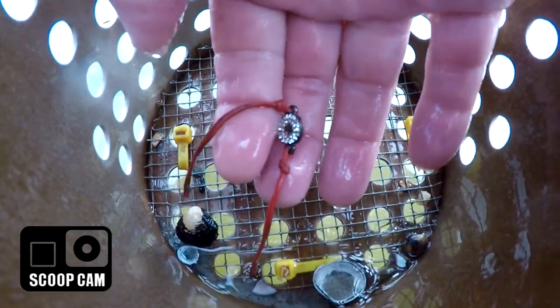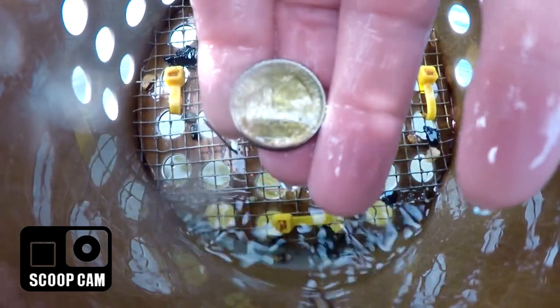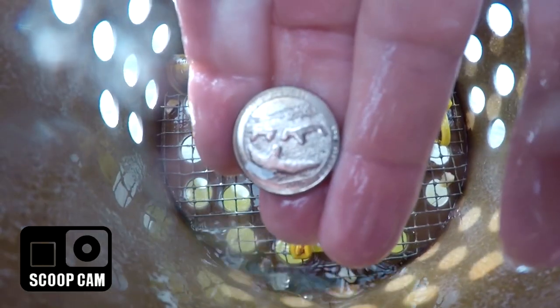Moved on to another lake — got two rings out of the other one. There's a bad storm coming in, so I'm going to try to hit this lake for about 30 minutes. Nobody's here so maybe I can go really fast. I'll see you at the first find.